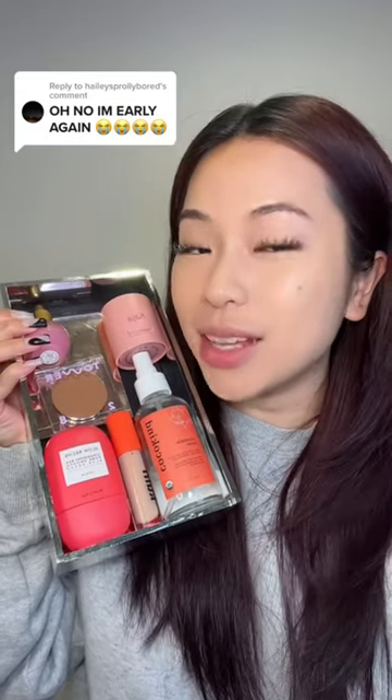We're doing a full face of Asian-owned beauty brands in honor of AAPI month, and you'd be surprised at how many brands are owned by Asians. For this makeup, I'm gonna go in with the One Size Powder and just put this on my T-zone area.